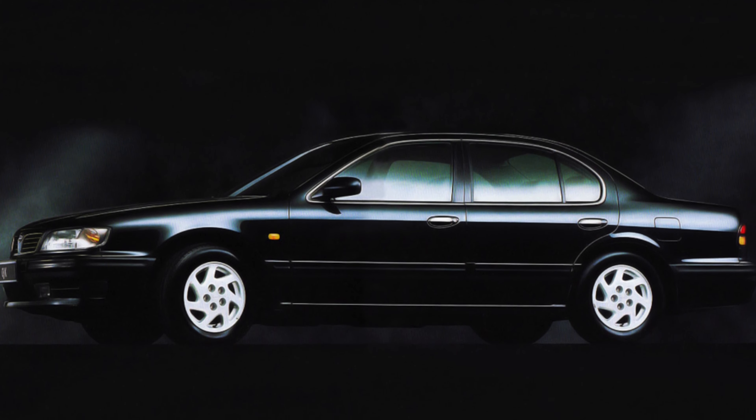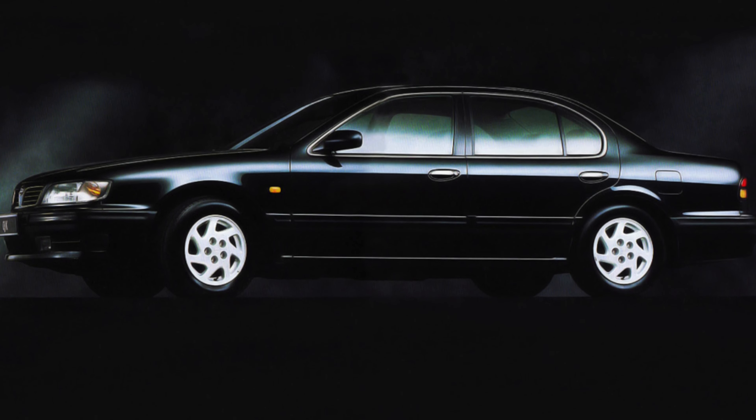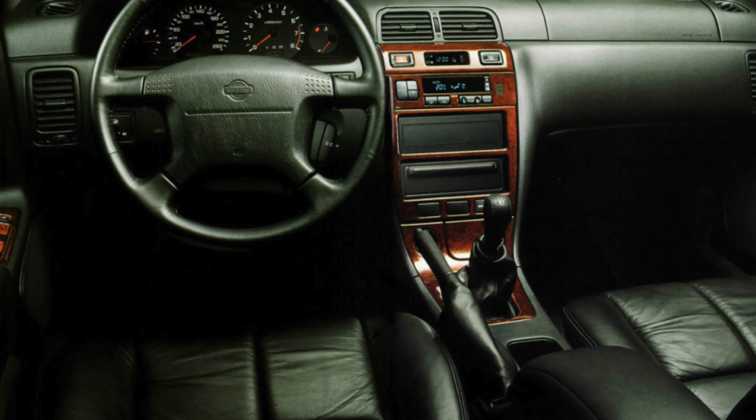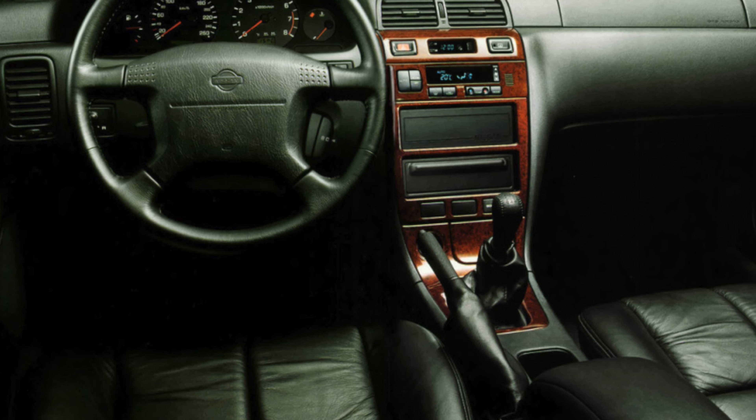The two V6 engines are the car's strengths, pulling smoothly right through the rev range. They're quiet too, which sadly means you can hear just how much road noise there is.